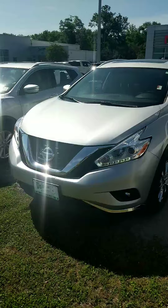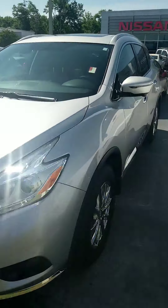Good morning, this is Jason from Dublin Chevrolet Nissan right here in Dublin, Georgia. I wanted to thank you for letting us be a part of the search for your next vehicle, and I wanted to take a few minutes and show you this 2017 Nissan Murano SL.